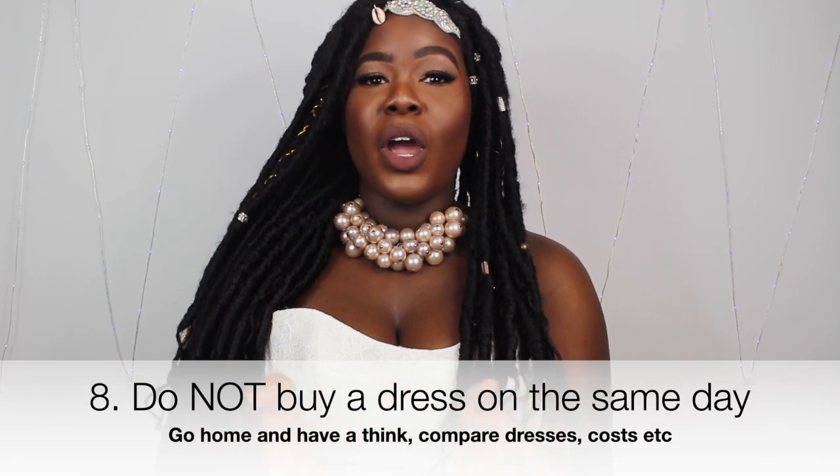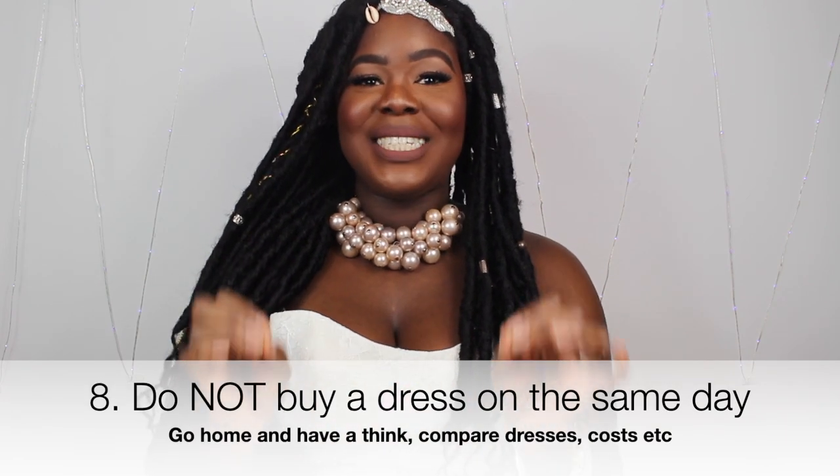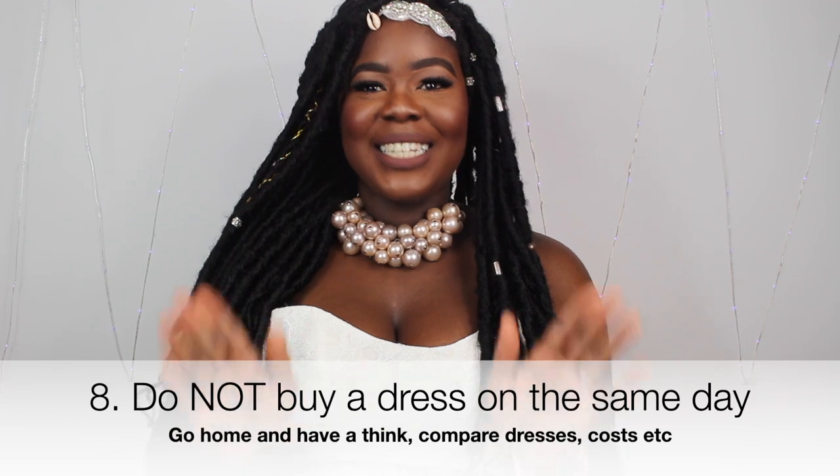Another important tip: don't buy a dress that same day. Take your pictures, go home, and really think before you decide. Don't make the mistake I made — I went to the second store I visited and bought a dress on the spot, and I wish I had gone to more boutiques first. That's why I'm here to help you.